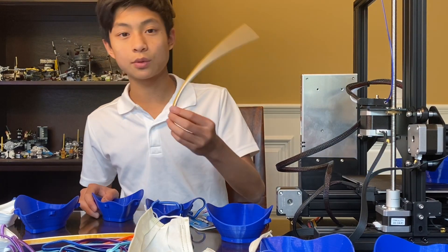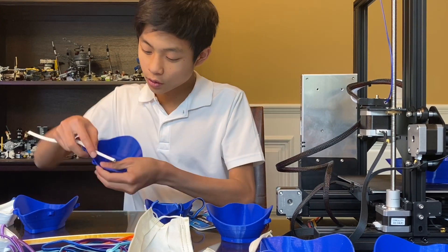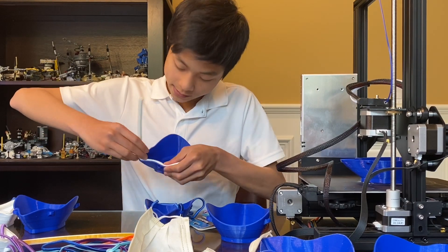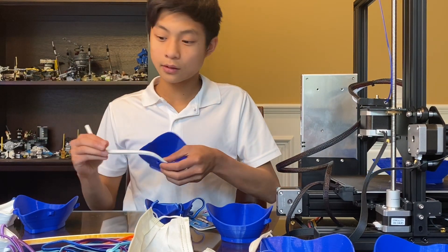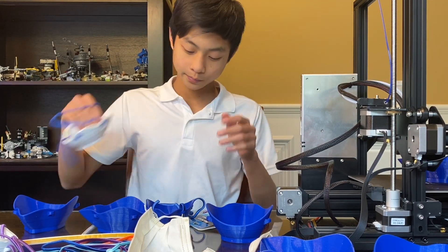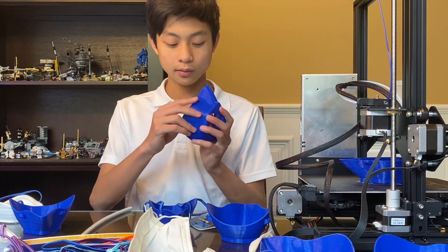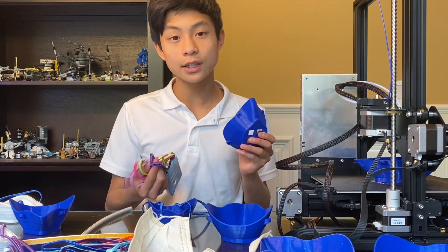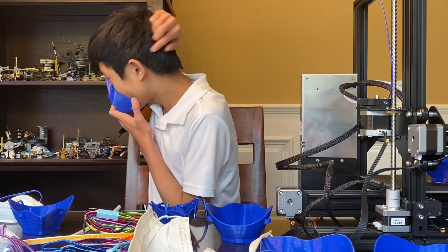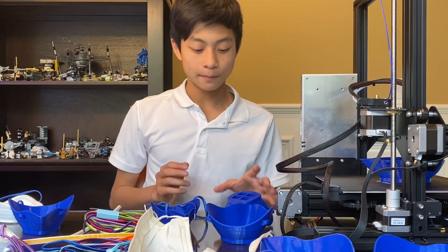Assembly starts with this weatherstripping, which can be found at your local hardware store. It just creates a seal around the edges. It's got a sticky side, and you fill it all in so that it looks like this eventually. And then, using these enlarged holes, you take elastic or head wraps — head wraps is what I'm using — and you can make the part that goes around your head.